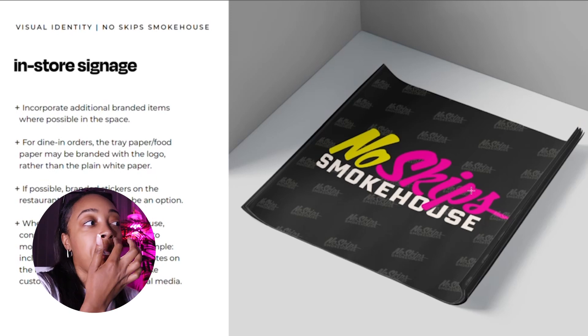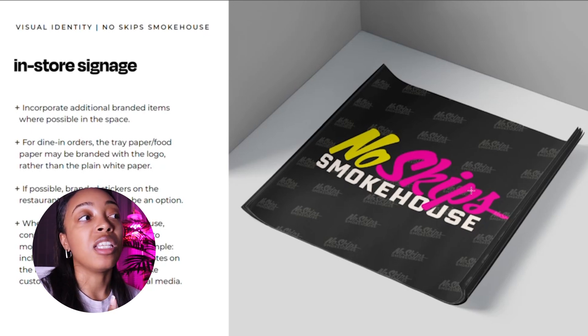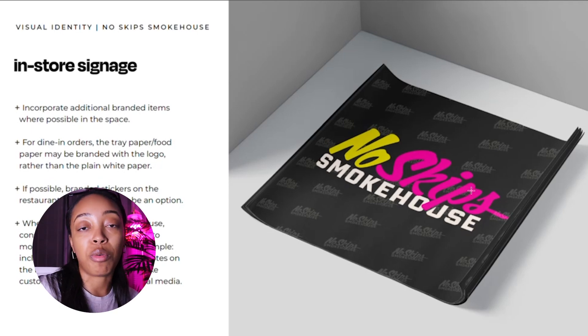Here we're showing the food papers — same idea. Any physical assets in their space with a simple pattern or their logo will help reinforce brand awareness. I also mentioned branded stickers on the buzzers — when you're in the food hall, they give you a buzzer so you know when your food is done, so putting branded stickers on those would be cool. I also included a thought starter: wherever they add physical branding, they'll want to create shareable moments — things that make people want to take a picture and post it on Instagram. For example, if the food paper had a funny quote or a lyric everyone loves, that would be helpful for their business.